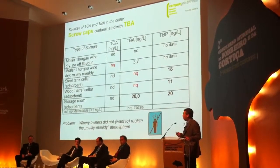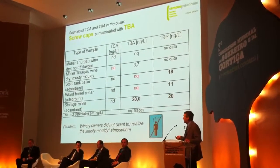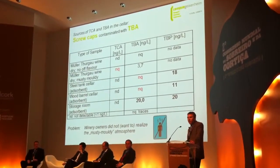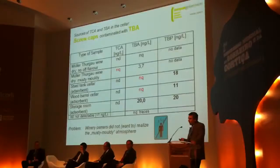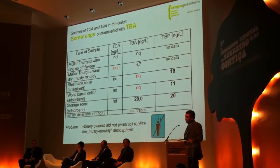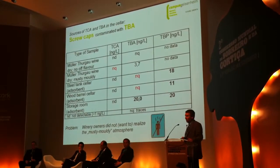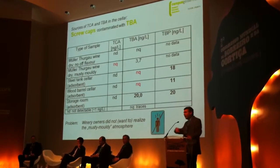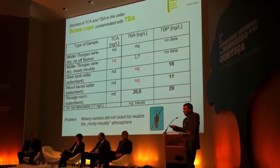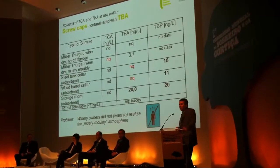It was very problematic to explain to that winery that they had a problem, because — and that's what I want to show with a picture — people don't realize that they live in that environment. We found that TBP-contaminated materials were all over the cellar and in the air. He had a problem with his screw caps but didn't want to realize it; we could not even taste or smell it because he lived in that atmosphere.